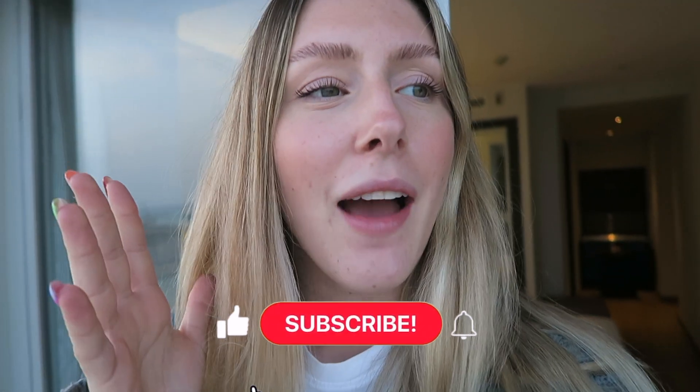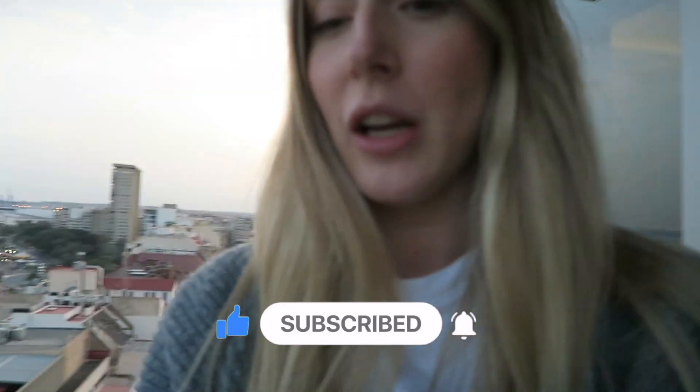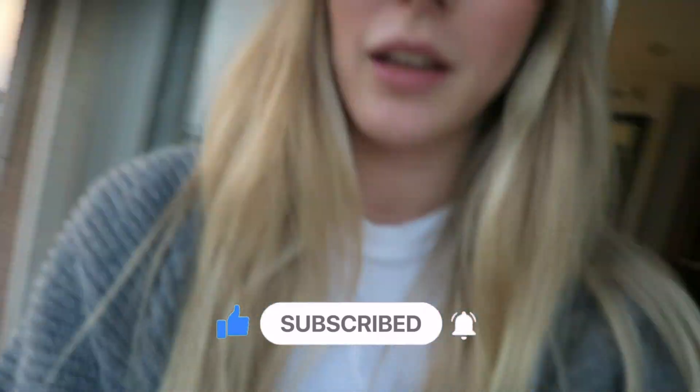Hello everybody and welcome back to another video. This week we are in Alicante, Spain. This is the current view — literally holding you over this balcony and it's actually scaring me.